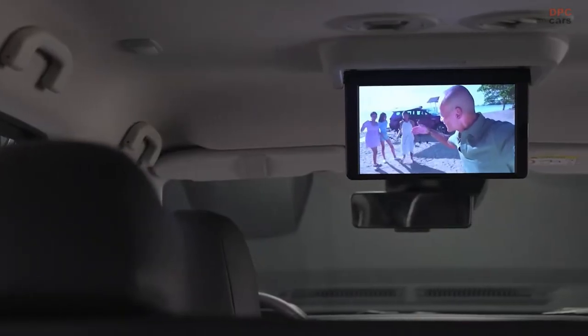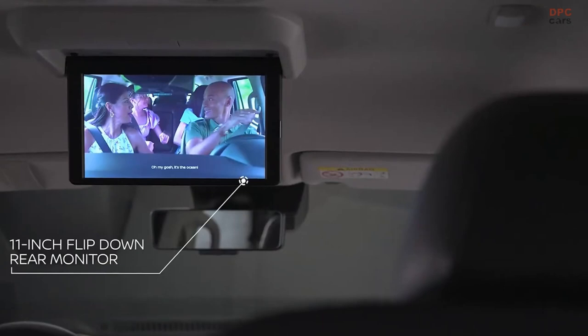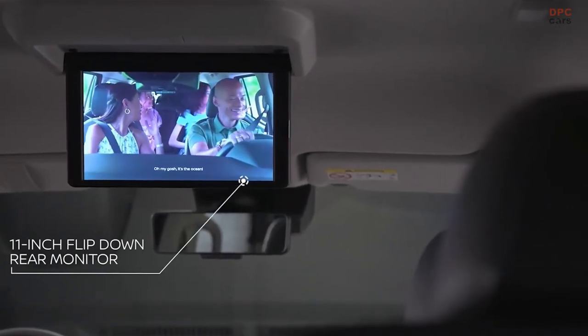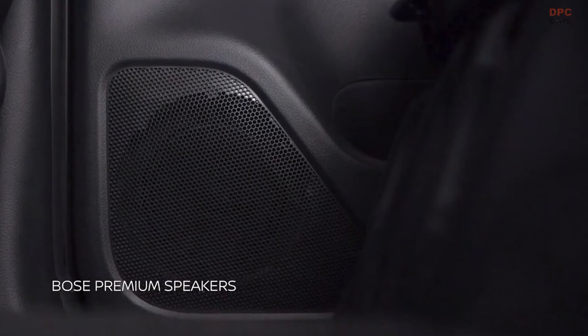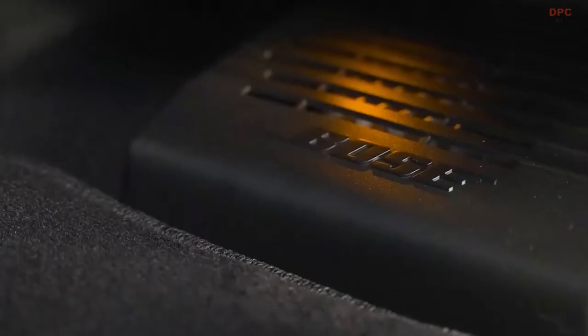On long drives, your family can catch their favorite shows on the 11-inch flip-down rear monitor. If music is more your thing, audiophiles will love the eight premium Bose speakers, strategically positioned around the cabin for super surround sound.